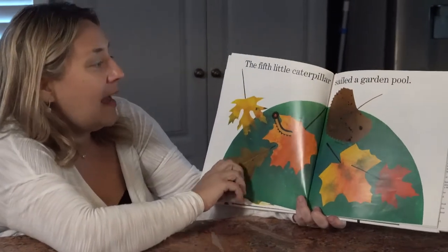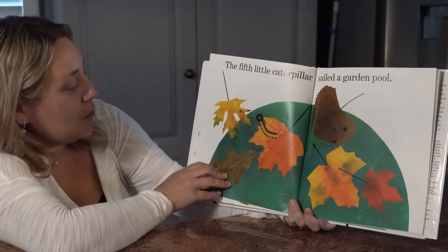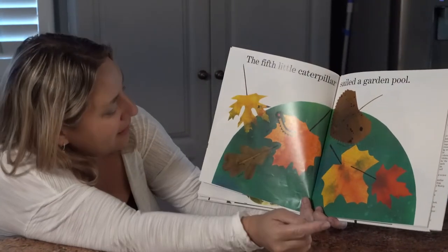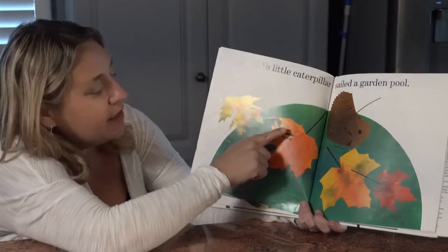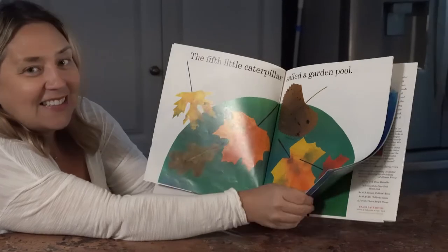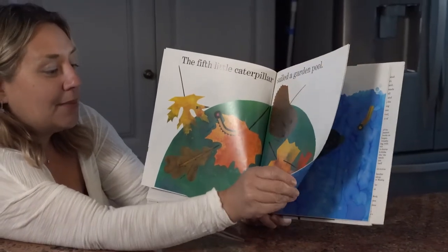The fifth little caterpillar sailed a garden pool. There's a maple leaf, a poplar leaf, an oak leaf. Did you find the caterpillar hiding right on the oak leaf? Yes, this one really takes some good looking.